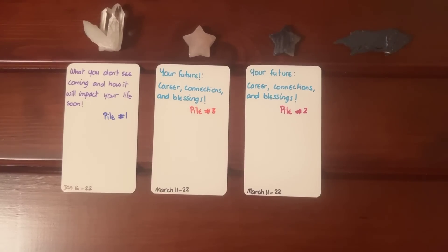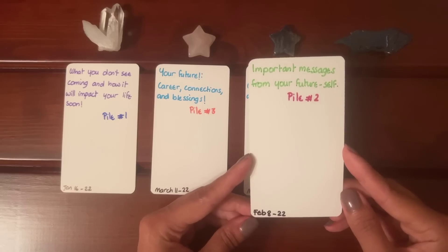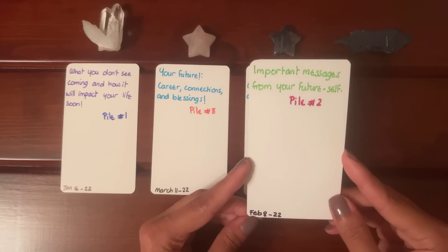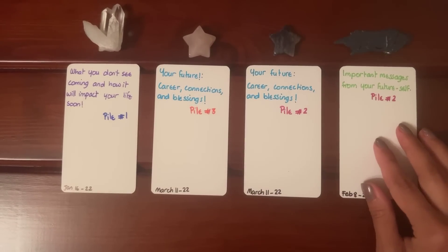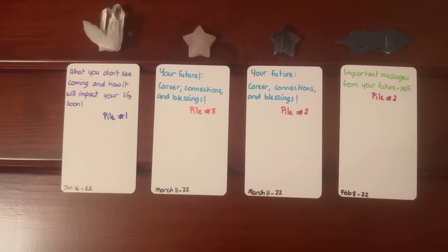For pile number four, you have "Important Messages from Your Future Self" — this will be pile number two, released on February the 8th, 2022. I just want to note, because sometimes you guys ask me this: how come the pile I clicked on does not have the same stone? This is because these are past readings that have already been done that have their own stones, and these stones are only used for you to use your intuition.